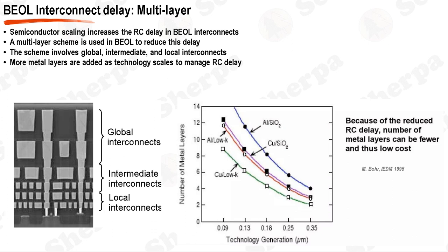As semiconductor technology continues to scale down, the BEOL interconnect system faces significant challenges, particularly in terms of increased RC delay. To mitigate this, a multilayer scheme is employed. The multilayer scheme in BEOL interconnects consists of three main types: global, intermediate, and local. Each type has a specific role optimizing overall system performance. Global interconnects are used for long-distance connections, while intermediate and local interconnects are used for shorter distances. As technology scales, the number of metal layers is increased to manage RC delay and ensure performance is not compromised.